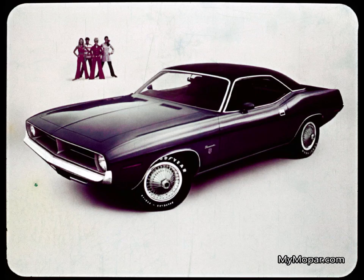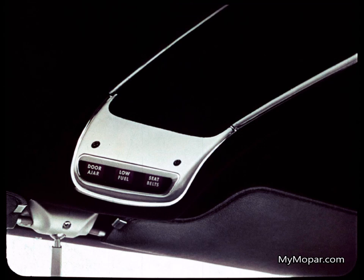Banker, lawyer, merchant, chief — anyone who wants a luxurious sporty car will flip over Grand Coupe. Who can resist? An overhead consulette is standard on Grand Coupe, with warning lights for low fuel, door ajar, and fastened seat belts.